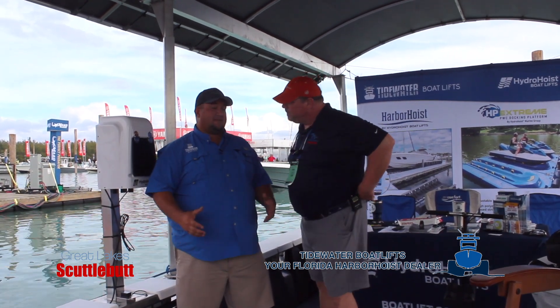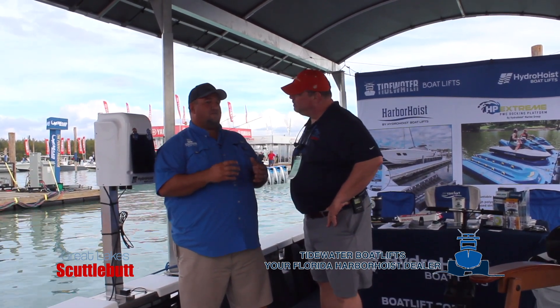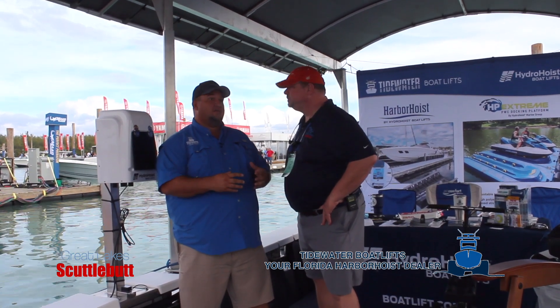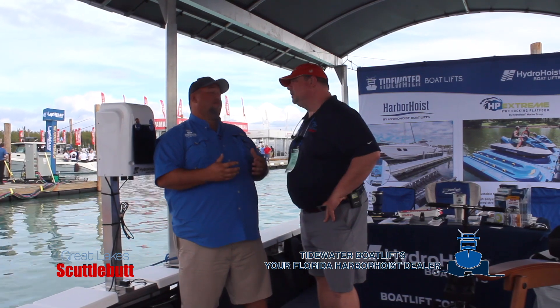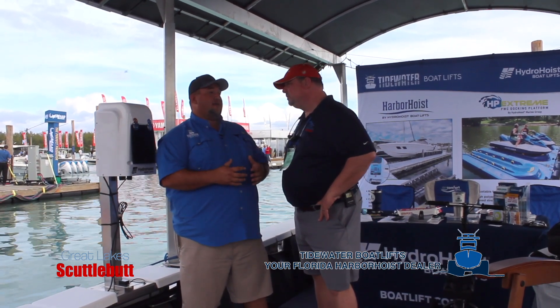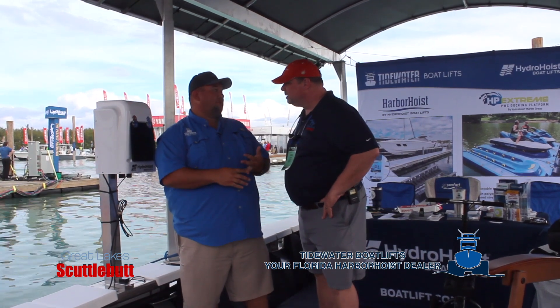The biggest news is the capacity. I know you interviewed with my father previously, and the ceiling was 18,000 pounds. That kind of closed us off from the big center console and big express cruiser style boats that a lot of people are buying now — I mean, you see the size of the motors that are coming out this year. This allows us to get into that market and pick up those boats with a 20,000 pound capacity and a 25,000 pound capacity.